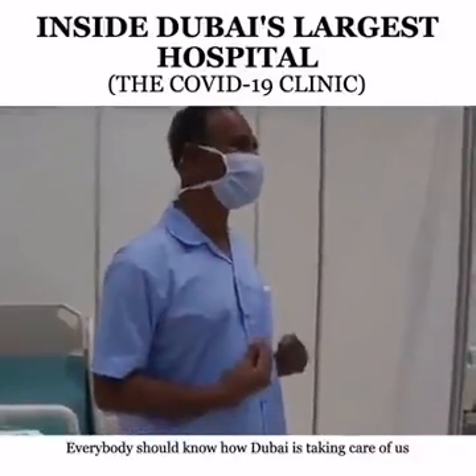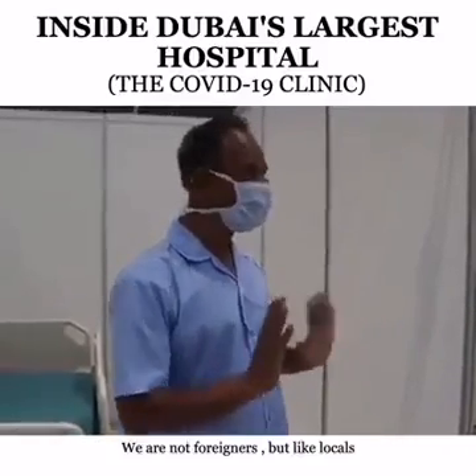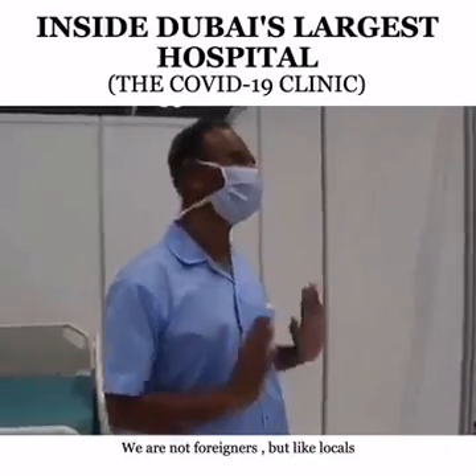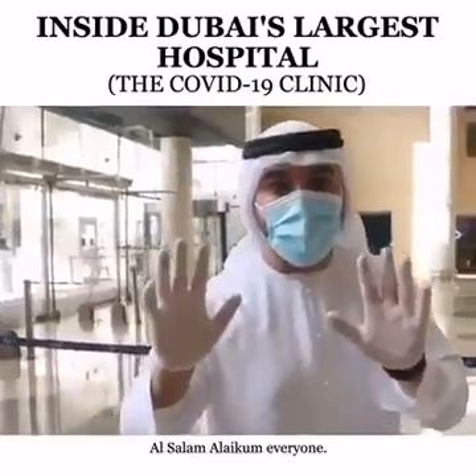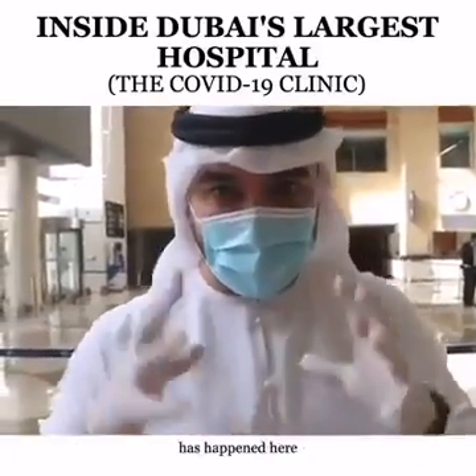Everybody should know how Dubai is carrying us. We expect they are not carrying us 100% — we are not foreigners like locals. Dubai is Dubai. As-salamu alaykum, everyone. We are at the Dubai World Trade Center and something incredible has happened here.